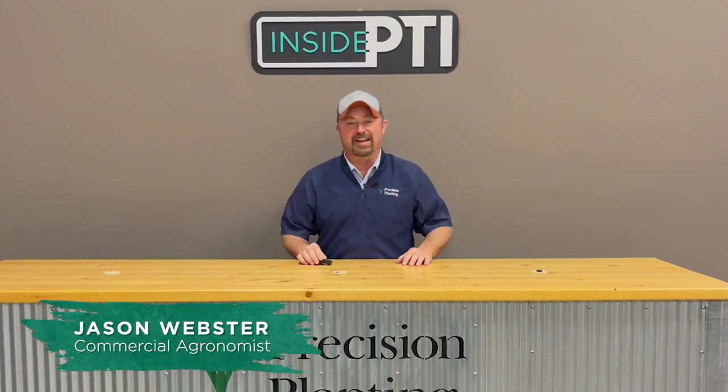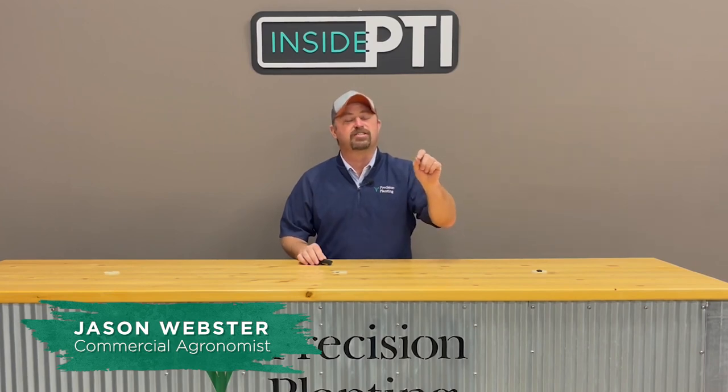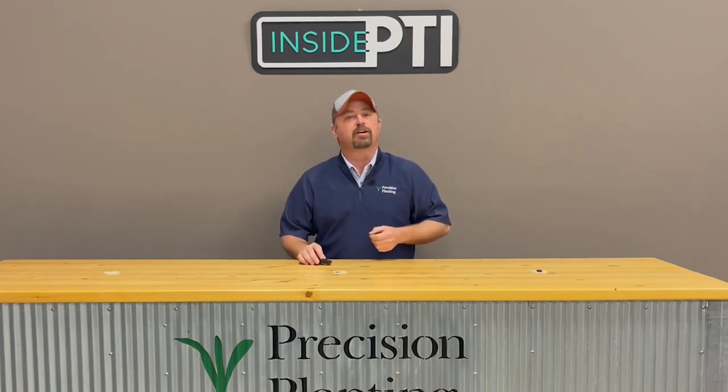Hello and welcome to this episode of Inside PTI. My name is Jason Webster. Today I thought we'd talk a little bit about corn emergence timing. We've got a study that we do at the PTI farm every single spring that revolves around the race to fast and uniform corn emergence.